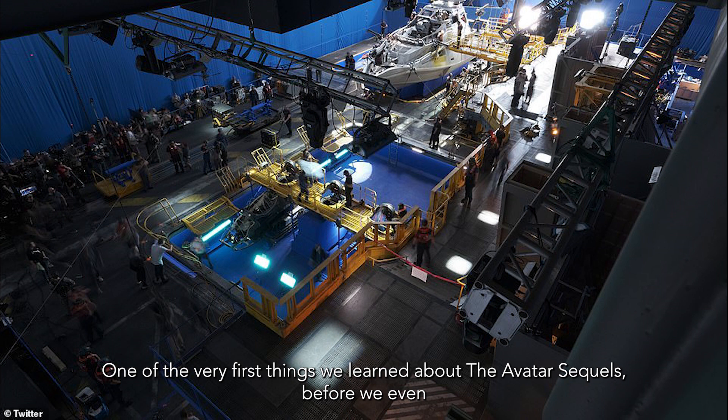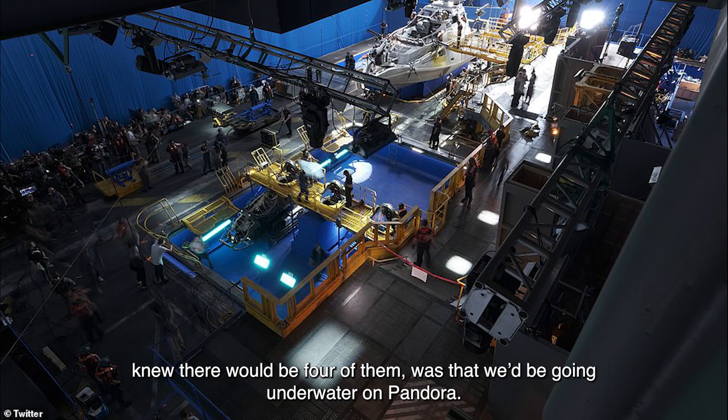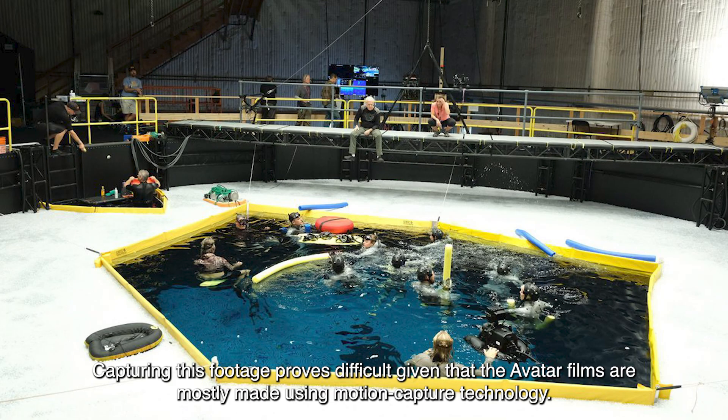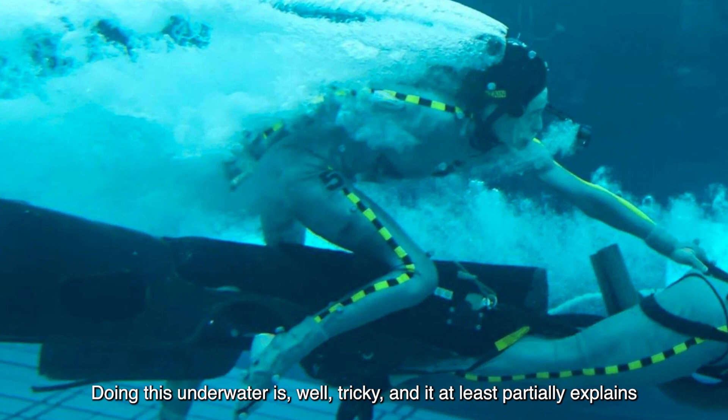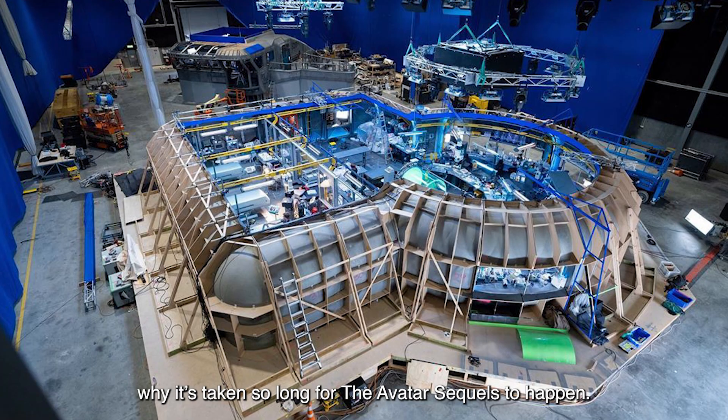One of the very first things we learned about the Avatar sequels, before we even knew there would be four of them, was that we'd be going underwater on Pandora. Capturing this footage proves difficult given that the Avatar films are mostly made using motion capture technology. Doing this underwater is tricky, and it at least partially explains why it's taken so long for the Avatar sequels to happen.